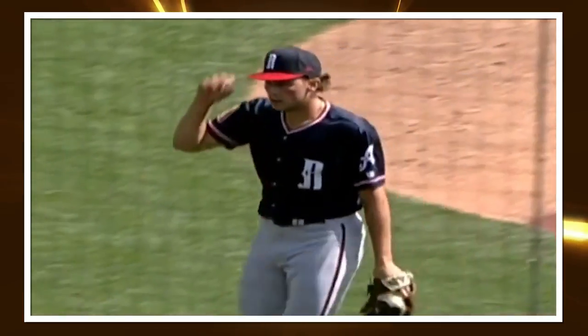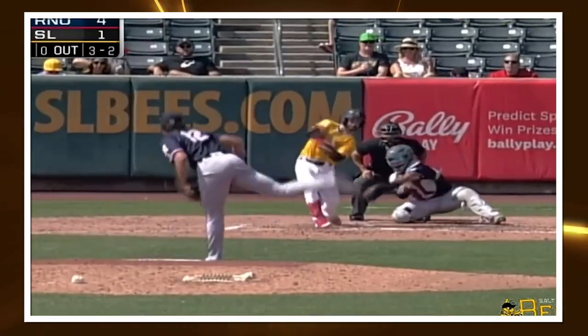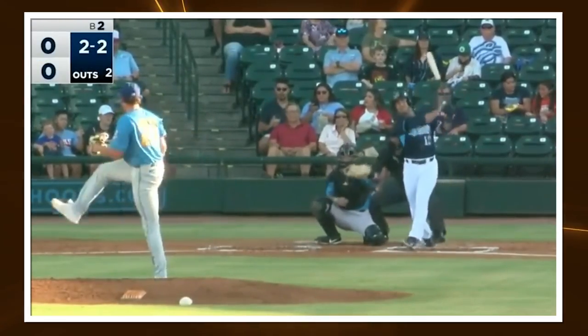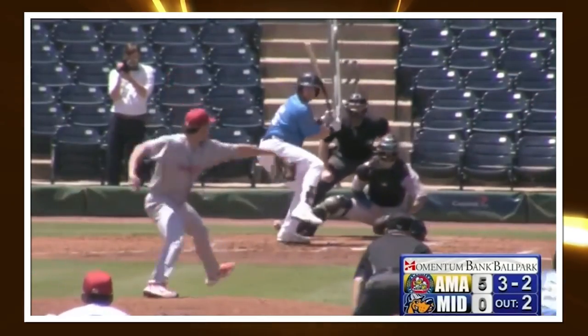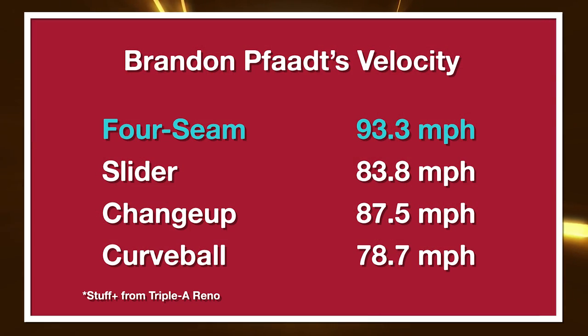The first thing that jumps off the page when analyzing a pitcher like Fott is that his velocity is below the major league average on a couple of his pitches. 94 mph is probably the threshold you want to get over for a fastball to see performance jump, and 85 mph is probably that threshold for sliders, unless you're creating a ton of lateral break. Fott is a bit below both of these thresholds.